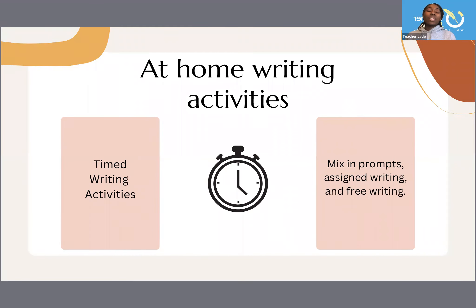Some other at-home activities: do timed writing activities — five minutes, ten minutes, fifteen minutes — and it can be a prompt or free writing, so mix those in. It can also be like assigned writing. Give them options. When you give people options, not just children but people in general, there's less pushback when they get to choose what they're going to do.